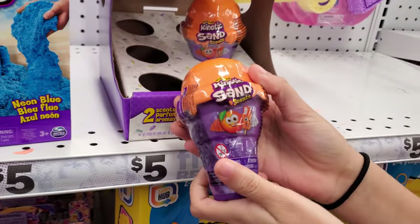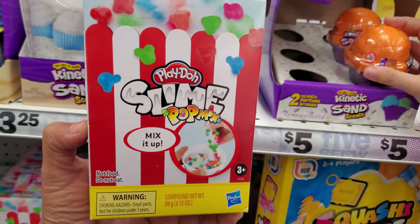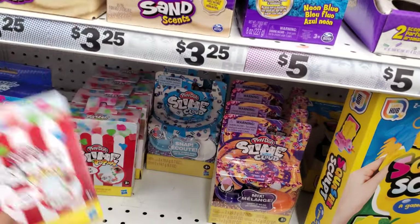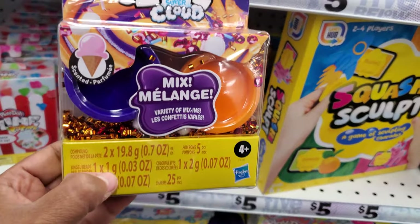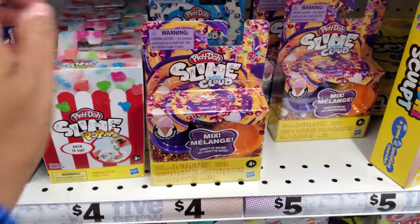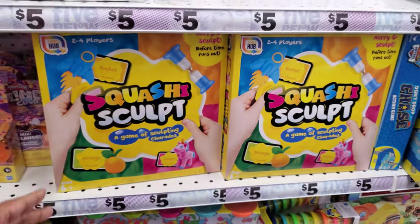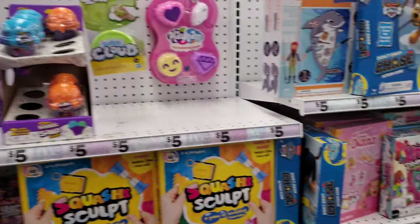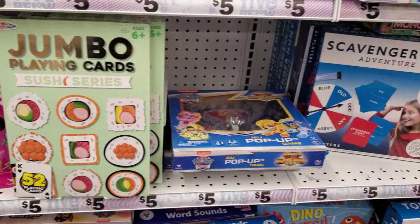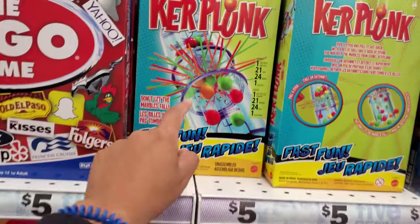Look, these are scented nightlights. They come in like an ice cream cone shape — this one is creamsicle and this one is like blue raspberry. Those are still cool. Play-Doh slime is actually pretty good but sometimes it's really sticky. These are only four dollars, cheaper than Target. You get two of them — the cloud ones. They have the scented ones still. Squishy sculpt. Is that all the slime stuff they have? Just tons of kinetic sand. See what's inside a shark — that's kind of funny.